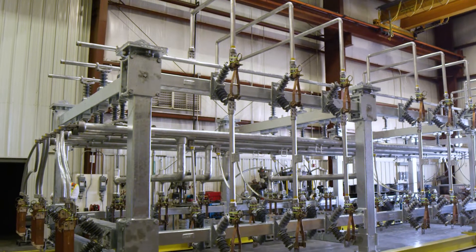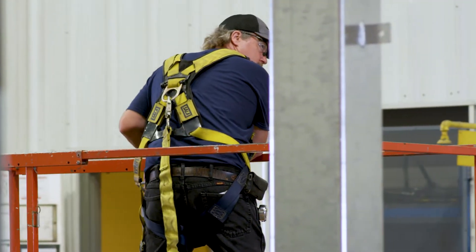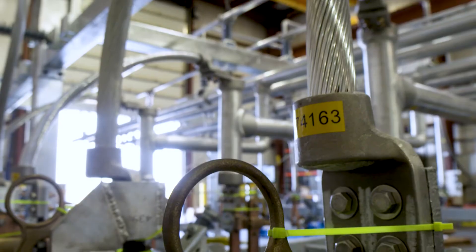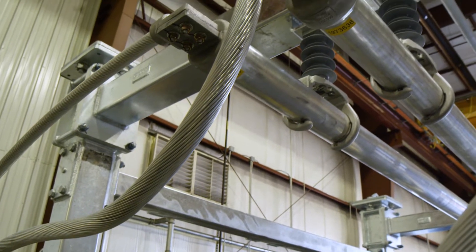Building in our facility also increases workers' safety while giving them access to the tools and resources they need, not just those that will fit on a truck. And when construction crews have better resources, they naturally build a better substation. And that's just the beginning.